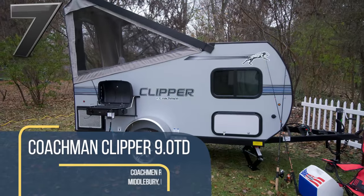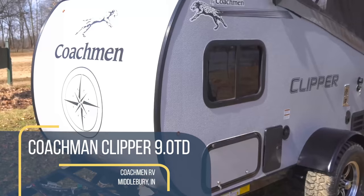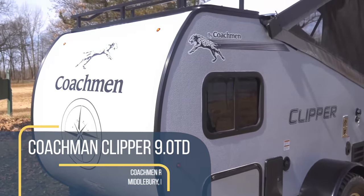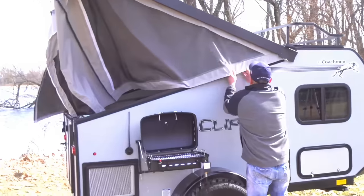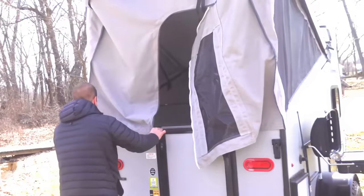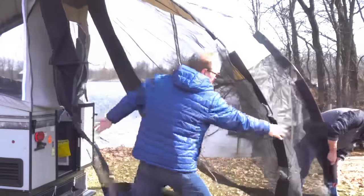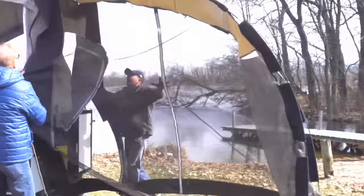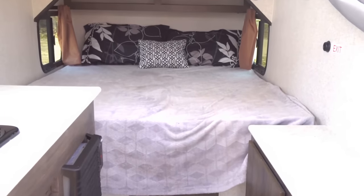Now for something a little different: the Coachman Clipper is a teardrop-style mini camper with a twist. The rear portion is actually a pop-up tent, serving to increase real estate while still keeping everything as compact as possible. Its mesh screen and fabric walls provide the option to be a bit more at one with nature and enjoy the outdoors while you lay back on the full-size, full-thickness double mattress.